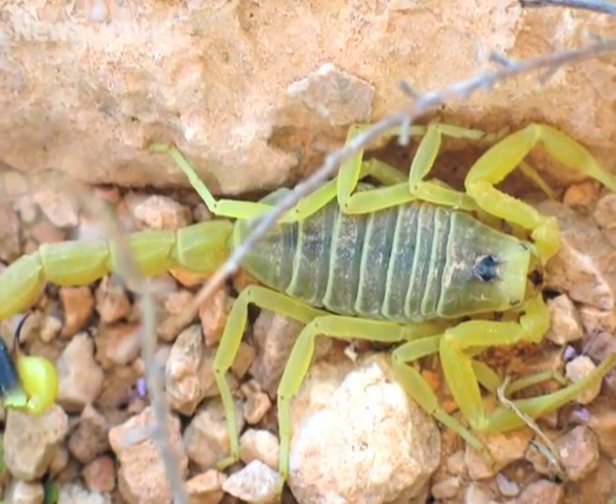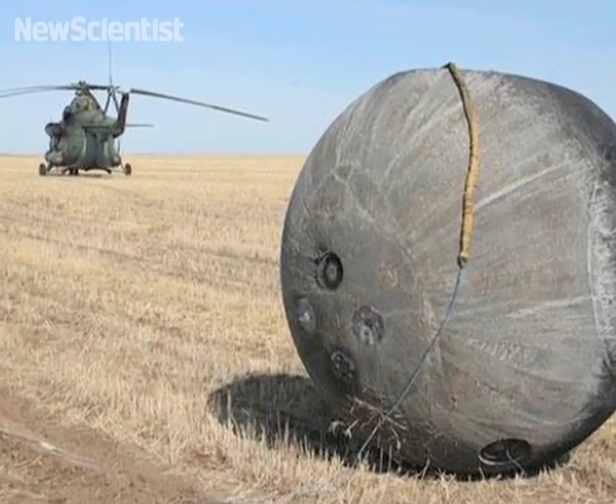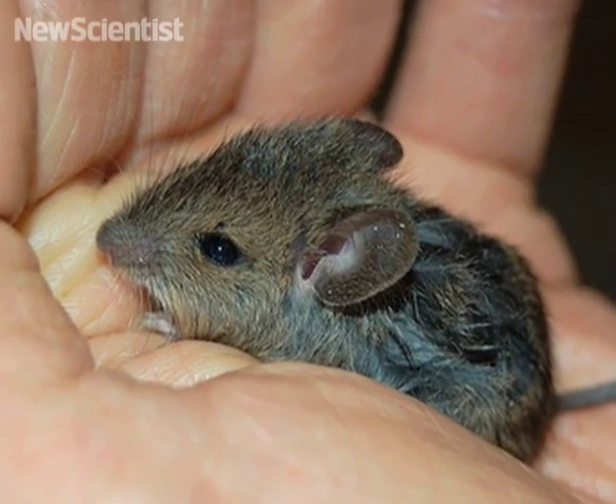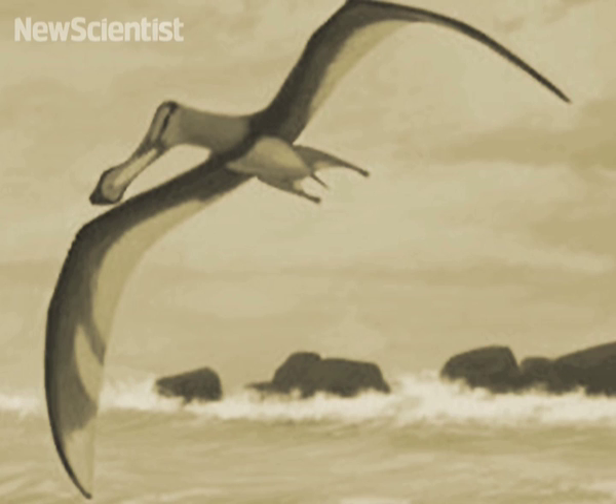That's all for this week, but do remember there are plenty more science and technology stories on our website, newscientist.com, including the scorpion venom that could treat cancer, meteorites that may reveal Martian fossils, the Viking mice that colonized Great Britain, and we pose the question: were pterosaurs too big to fly? See you next time.